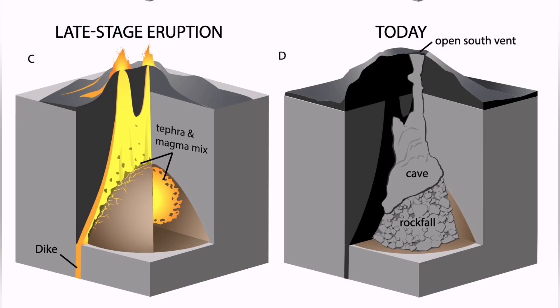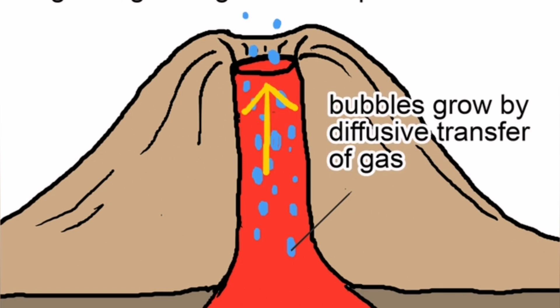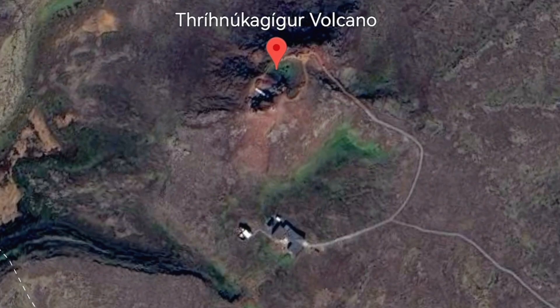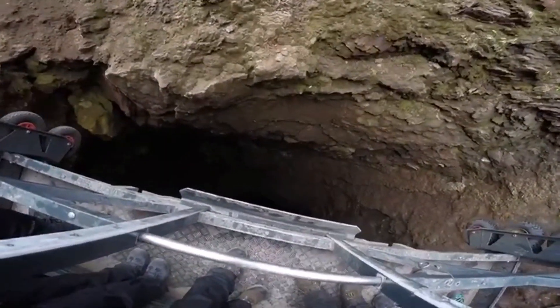There are three Þríhnúkagígur craters — three volcanoes — which are one of the fascinating tourist attractions in this area. This is a volcano which has been hollowed out: the volcanic vent emptied its lava, which erupted and subsided, leaving a cavity. You can go inside it and see what is going on. It is one of the only places in the world you can do this, and it is not far from Reykjavik. There are safety measures in place, and you can go down into the vent with a lift.